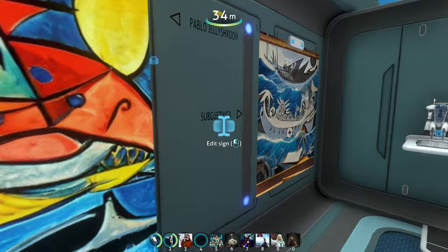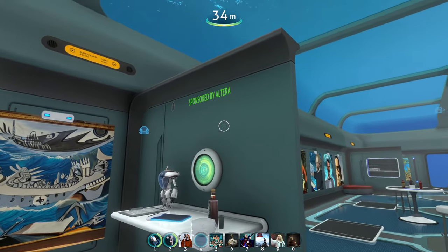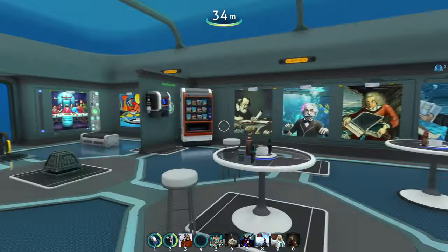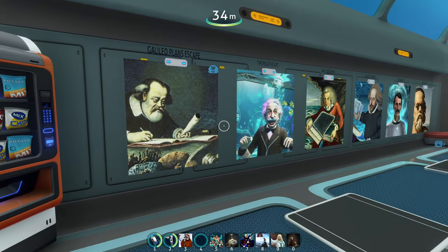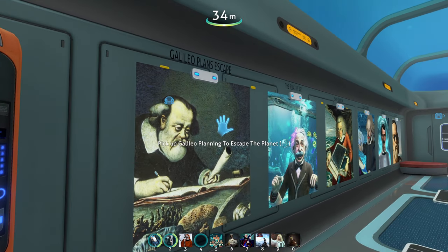We have some Pablo Picasso here with 'Subguernica' all around. You will also see some ads by Alterra — they are sponsoring this. And this is a cool lounge area where you can even pick some snacks, which is kind of funny because you are alone in this world.